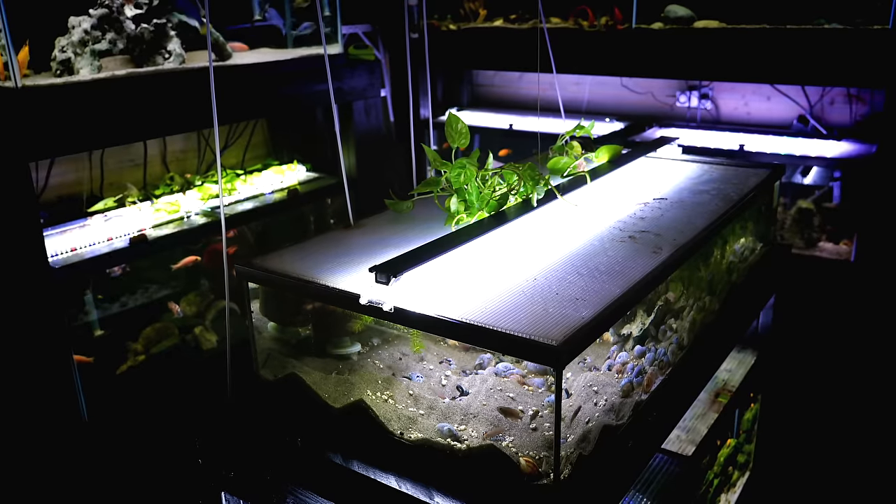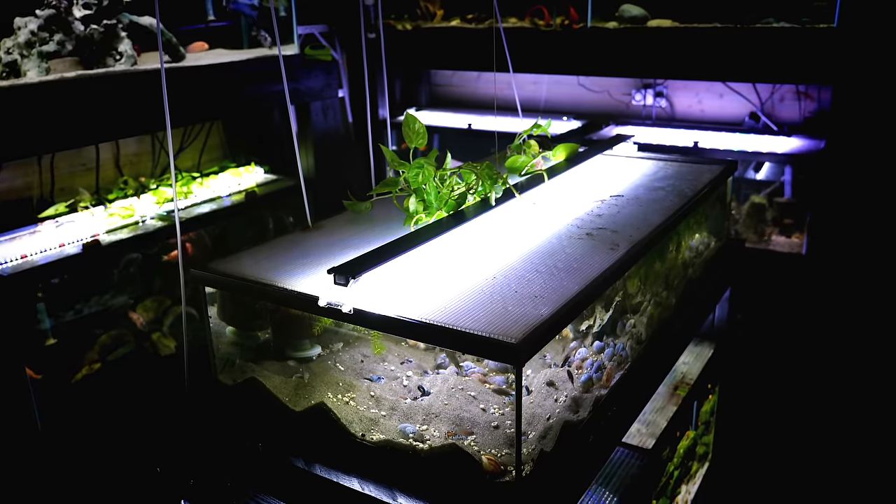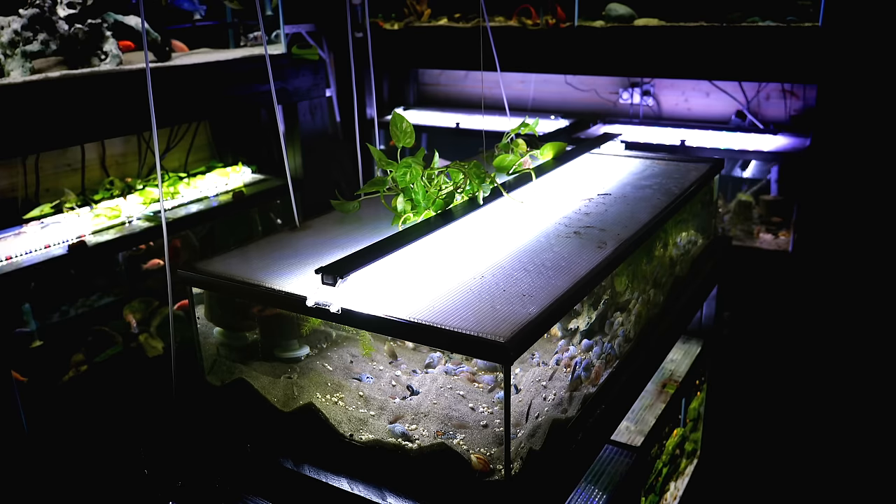Number ten: polycarbonate. A lot of tanks need lids, and it can get expensive — especially if you have an odd-size tank or you just bought ten 20-gallon longs and now need ten lids. Polycarbonate can really save money. It's durable, you don't have to worry about breaking it or broken glass around little kids, it's lighter, and it lets a lot of light through. You can also cut feeding holes and customize them to your needs.